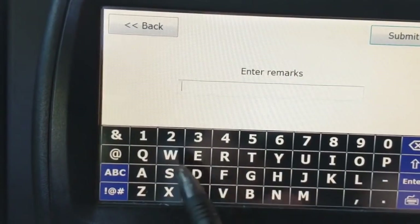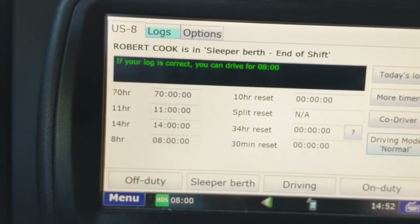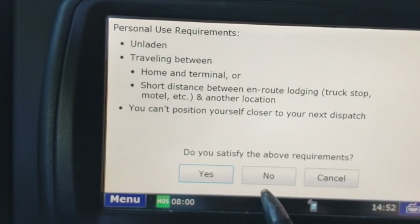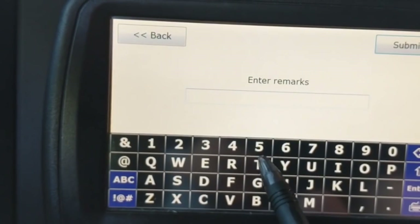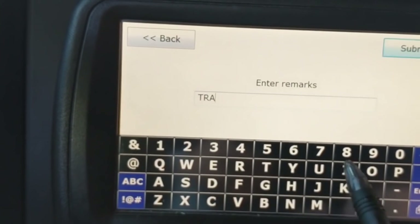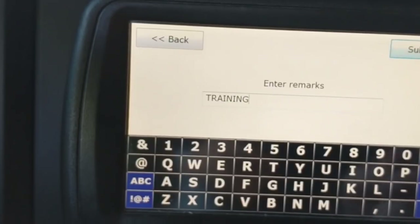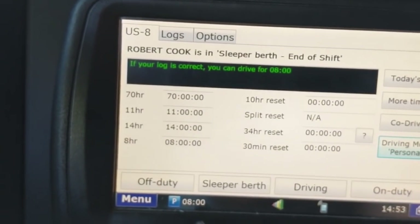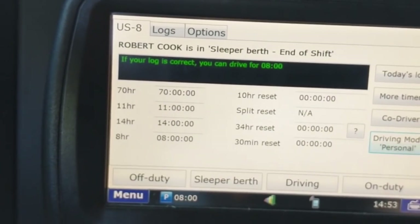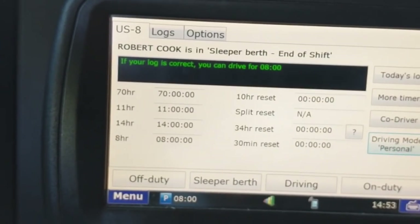After tapping Yes, you'll be prompted to add a remark — enter the reason you're using personal conveyance. For this demo I'll enter 'training.' Now you can see my hours of service has changed from green to blue and a 'P' is beside it, letting me know I am in personal conveyance. I can now drive for up to 50 miles under US Express's policy.